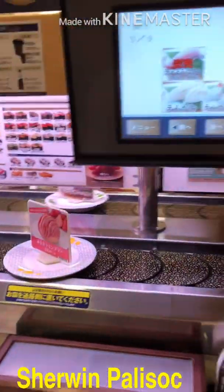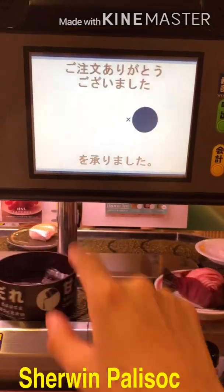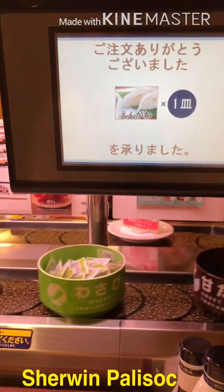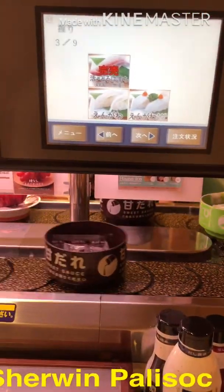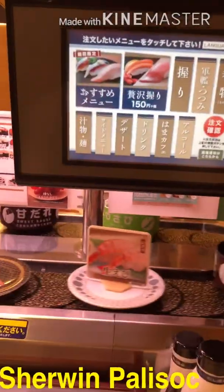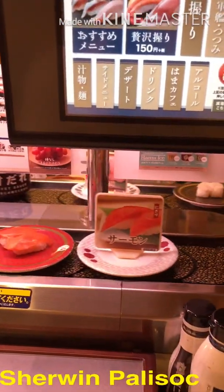This sushi restaurant is one of my favorite restaurants in Tokyo because it has a unique setting for ordering food. You can order food by touching the screen panel, where you can choose a different variety of Japanese cuisine like ramen, soup, and of course sushi and other Japanese desserts.